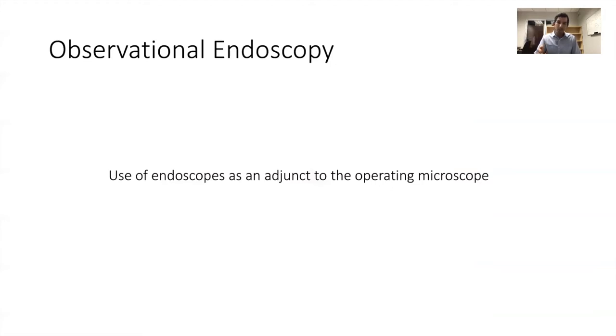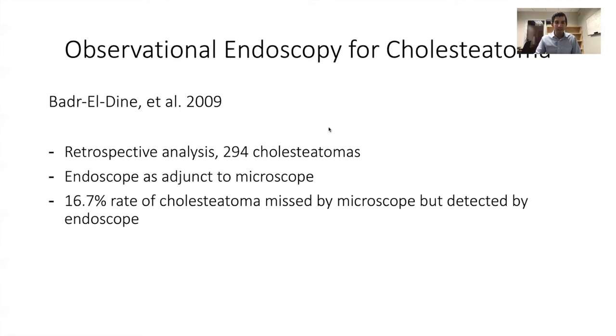When we talk about endoscopic ear surgery techniques, we differentiate observational endoscopy from operative endoscopy. Observational endoscopy is what historically has been used most commonly — using an endoscope as an adjunct to the microscope to look around corners. This is probably the largest study on this: almost 300 ears where the endoscope was used as an adjunct. The authors found about a 15% rate of cholesteatoma missed by the microscope but detected by the endoscope, consistent with other studies examining the same question.